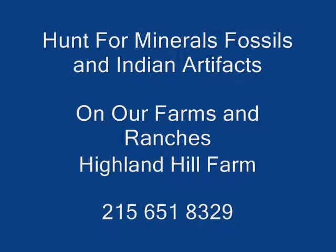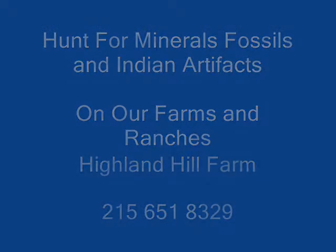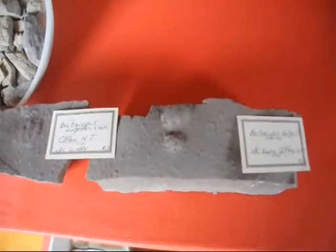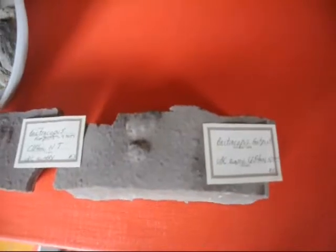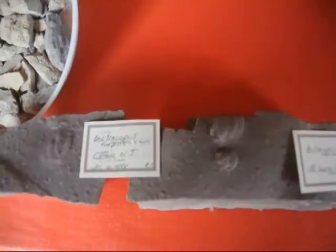Hunt for minerals, fossils, and Indian artifacts at our ranches and farms. We have a wide range of minerals, fossils, and Indian artifacts that you can search for on our various farms.